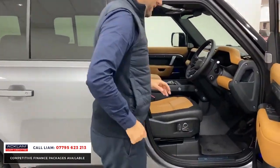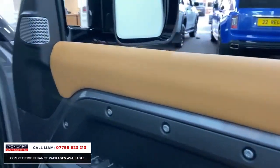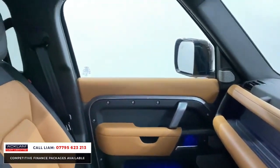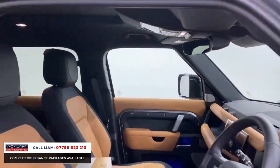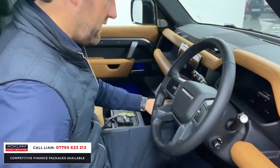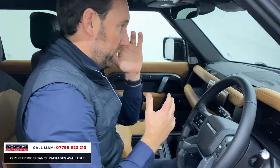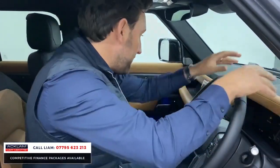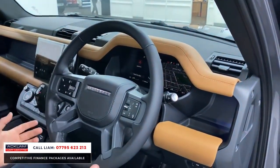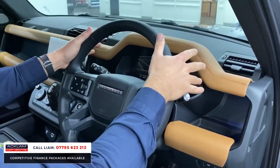You've got this vintage tan in ebony — it's an HSE, so we've got Meridian sound, memory seats, heated and cooled seats, electric seats, 11.4-inch screen, sliding sunroof. In the back there's a glass roof as well for the last row, which just brightens the whole car up. Heated steering wheel — what a car. Because it's an HSE, the leather is throughout, but with the vintage tan finish it breaks it up in a quirky and cool way. Heated steering wheel, adaptive cruise control, full digital cockpit.